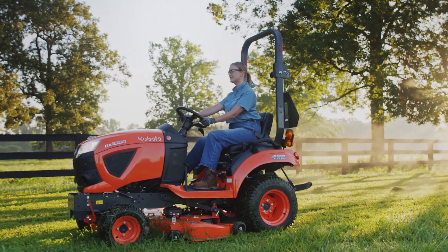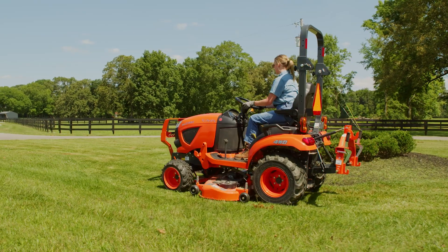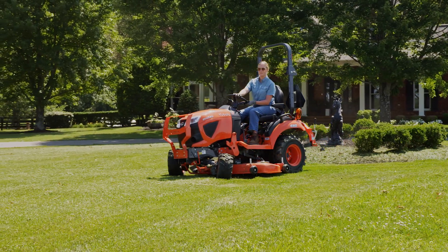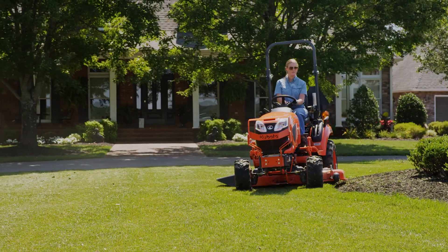And if you're looking to step up your mowing capability, the mid-mount mower is the ultimate in lawn maintenance. Designed by the same engineers that created our high-performance zero-turn mower decks, the mid-mount mower gives you a quality cut every time.